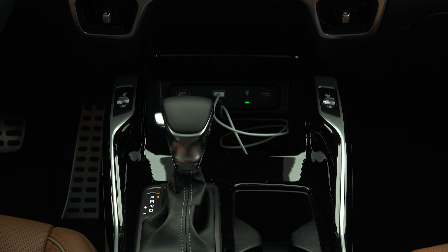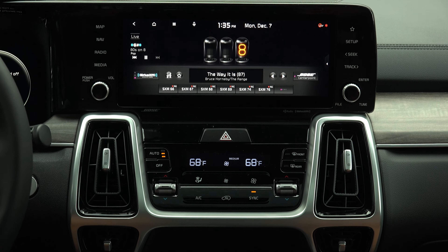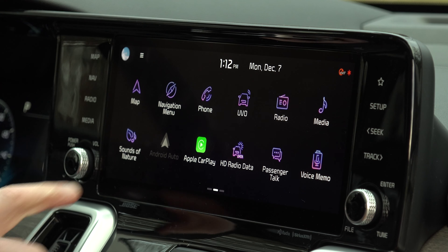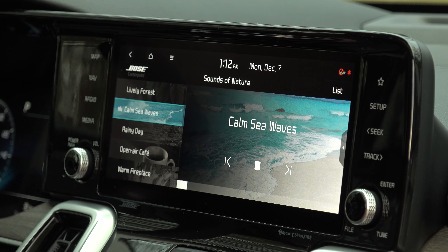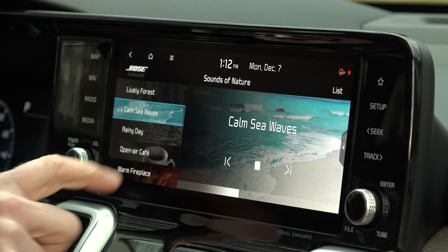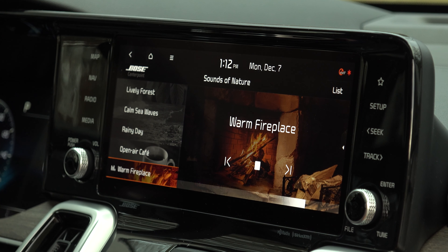And while I'm on it, I find this system to be a little less user-friendly than in previous Kias. It looks great and has fantastic features — I'm a sucker for these mood settings that create great ambiance — but it's a long reach from the driver and there aren't any redundant buttons closer to you on the center console.